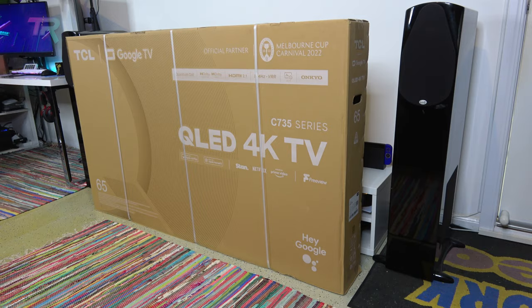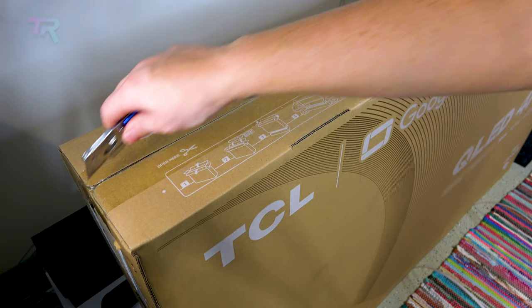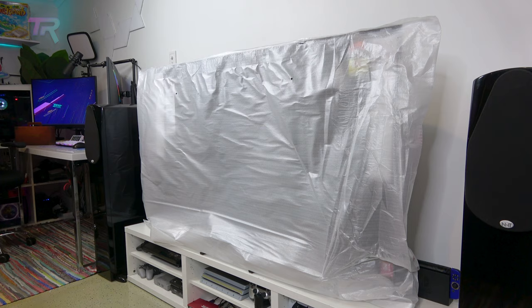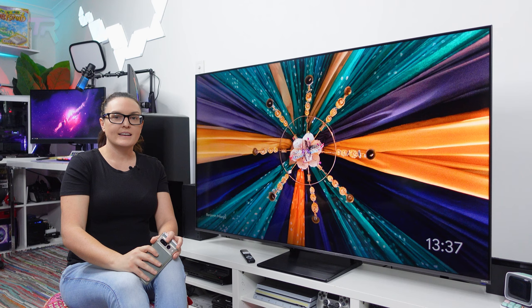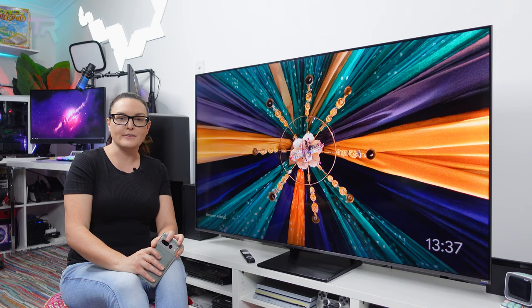Much like the C835 we reviewed earlier, the C735 display boasts a 4K resolution with HDR10 Plus and 144Hz variable refresh rate. The main difference, however, is that the model features a more budget-friendly panel with direct LED backlighting as opposed to mini LED. This does mean it's not quite as bright as the C835, but don't overlook the C735 as it's a fantastic display for the price.